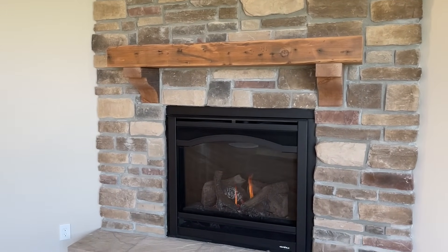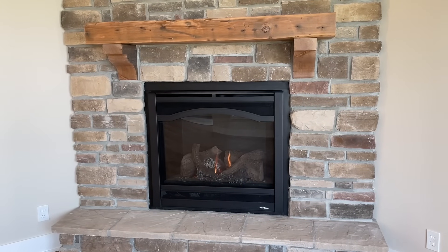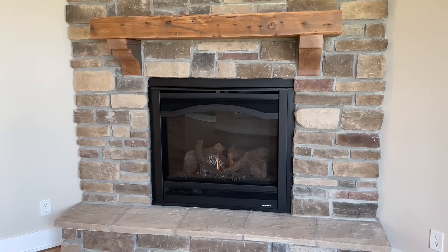I wanted the front of our fireplace to have an arch — this is called an Arcadia arch. I originally wanted something fully round up top but that wasn't possible, so this is the next best thing.